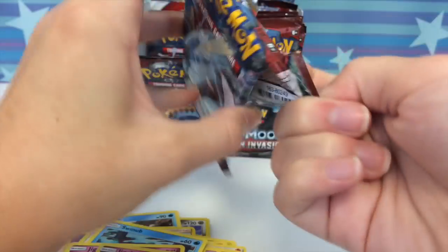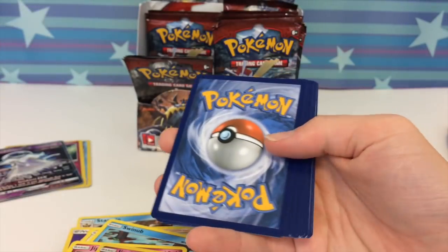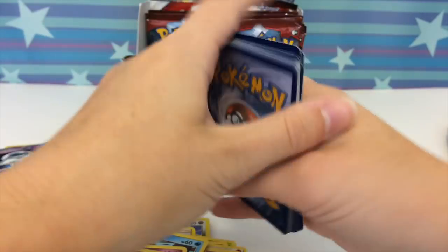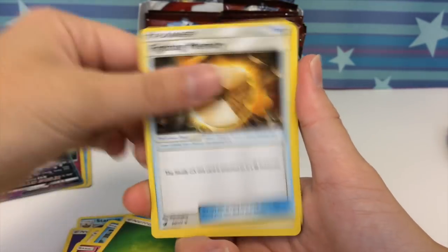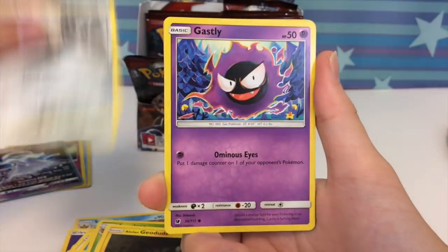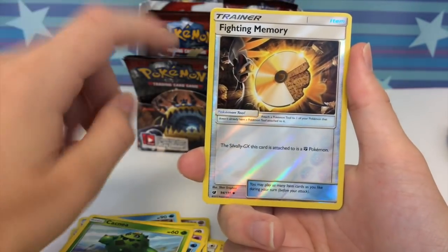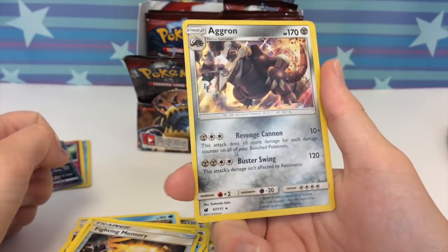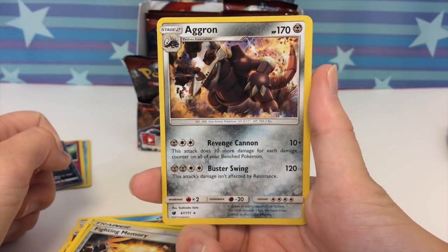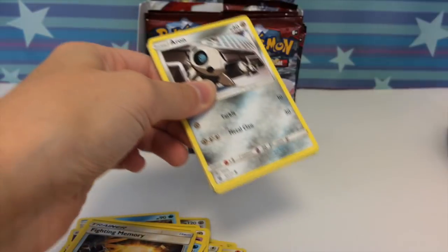Did one of you guys wake up the Geodude again? I told you guys don't do that — he doesn't like it. Now we just have an annoyed Geodude in the pack. I feel responsible. Cacnea, Fighting Memory — Cacnea and Cacturne are actually pretty good. Oh, that looks cool — an Aggron holo! When you look at it at first you don't realize it's holo, and then boom — solo boom holo!